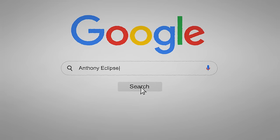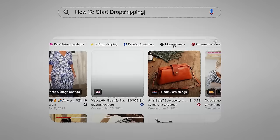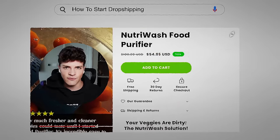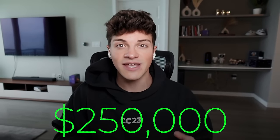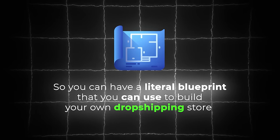In the past two months, I've made over $240,000 from dropshipping. And in this video, I'm going to walk you through every single step I would take to start a dropshipping business from complete scratch and grow it all the way to a quarter million dollars, so you can have a literal blueprint to build your own dropshipping store.